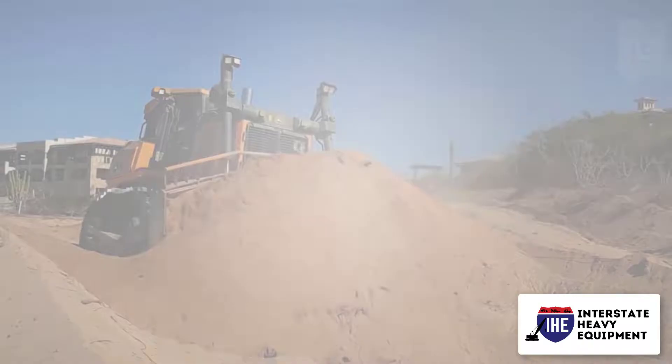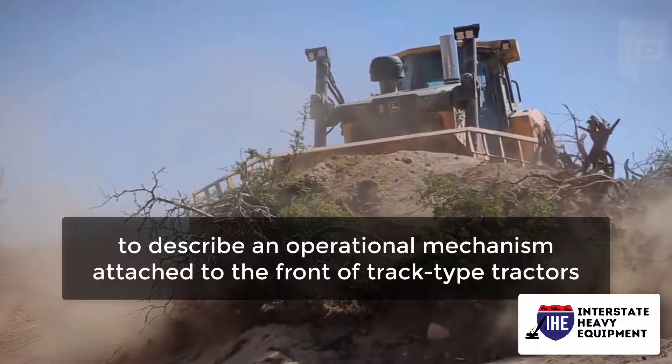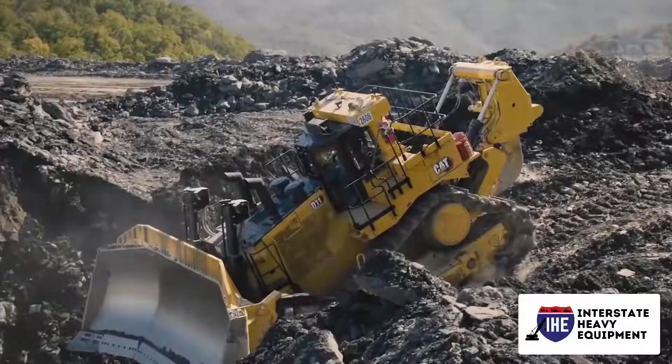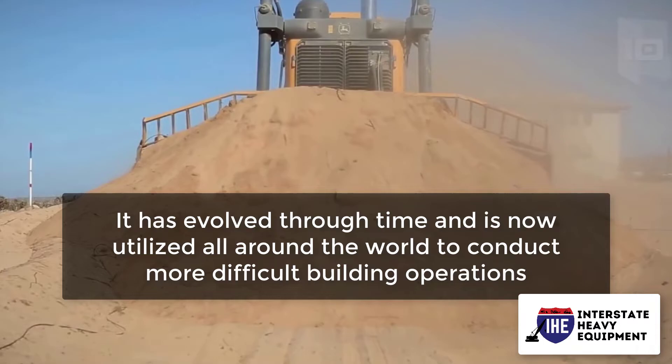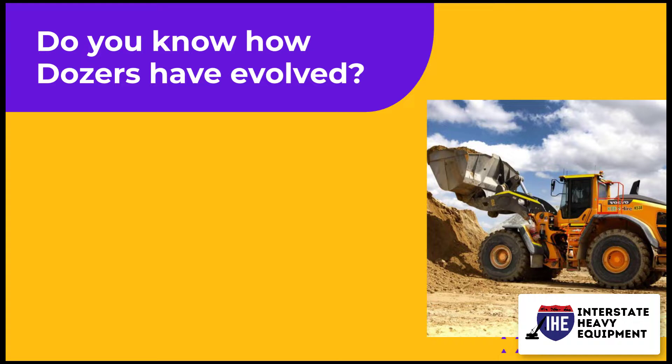The term 'dozer' was first used in the 19th century to describe an operational mechanism attached to the front of track-type tractors. It was employed to scatter loose dirt out over the top of the overfill. It has evolved through time and is now utilized all around the world to conduct more difficult building operations.